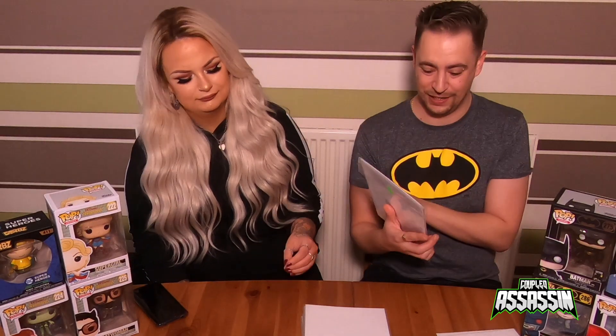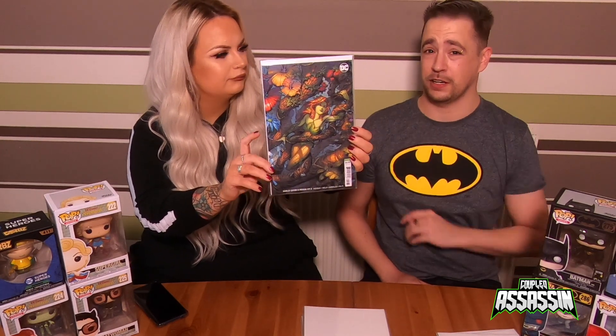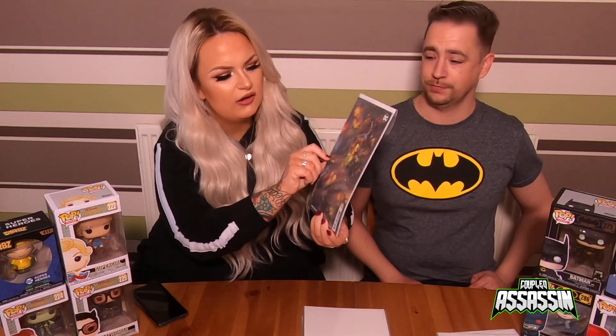That's the Poison Ivy cover. Next one is Harley Quinn and Poison Ivy number three. I've only got the first one for this and I've been waiting for ages to get the second. It's a lovely cover and I think the next ones have lovely covers as well.